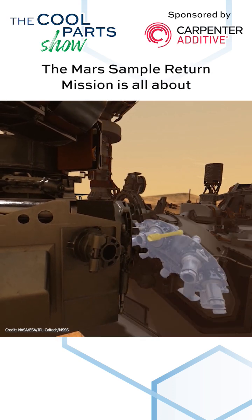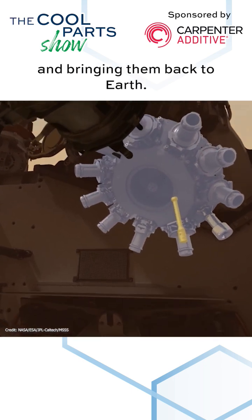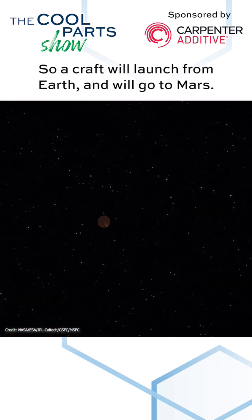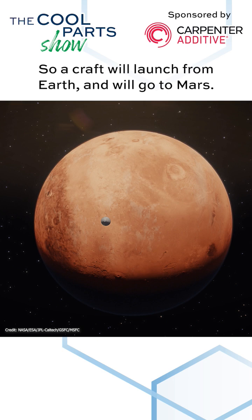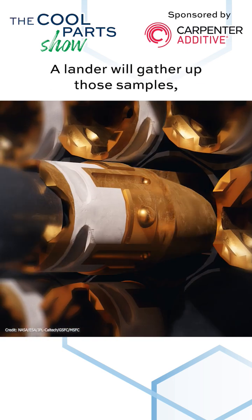The Mars Sample Return Mission is all about getting those rocks and bringing them back to Earth. So a craft will launch from Earth, will go to Mars, and a lander will gather up those samples.